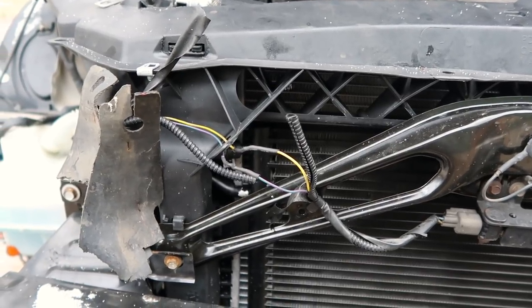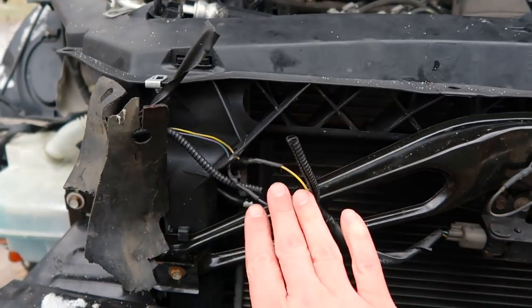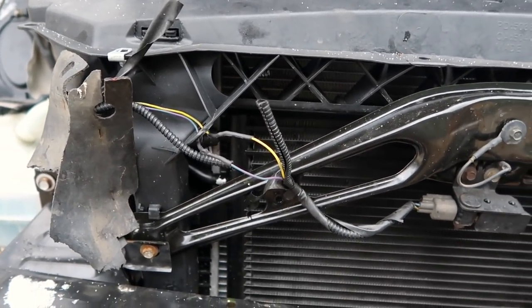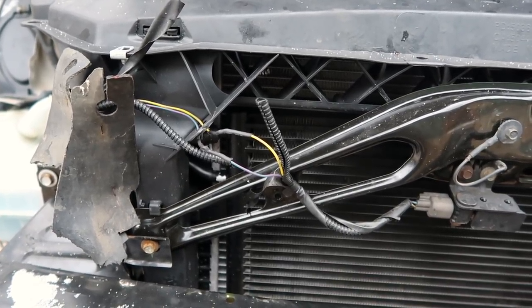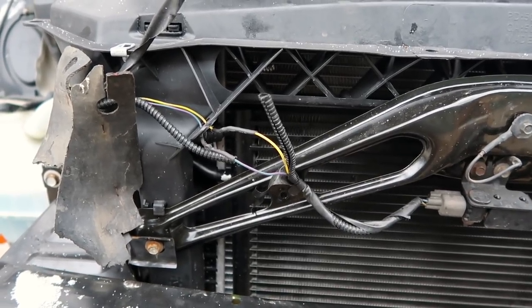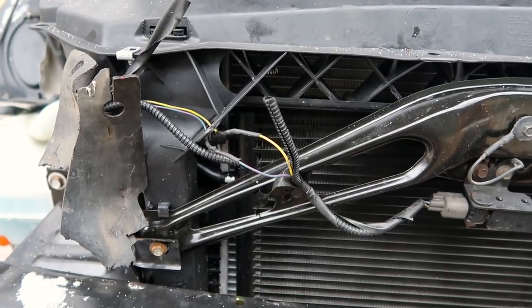Chris Fix has a really good soldering video — I'll try to remember to leave a link in the description. These wires are now repaired. While I've got my soldering things out, I'm going to go ahead and repair the wiring for the passenger airbag inside the car. This is some of the coldest soldering I've ever done — my hands are numb. It's in the 20s right now. Hopefully in the car it will be a little bit warmer.